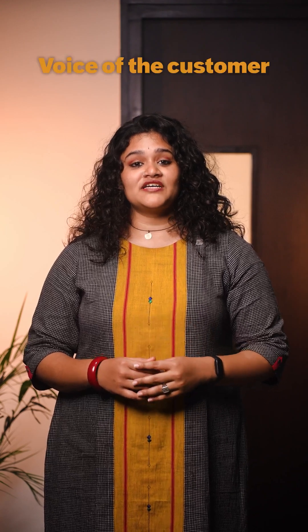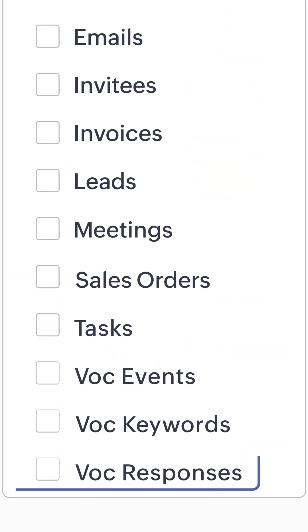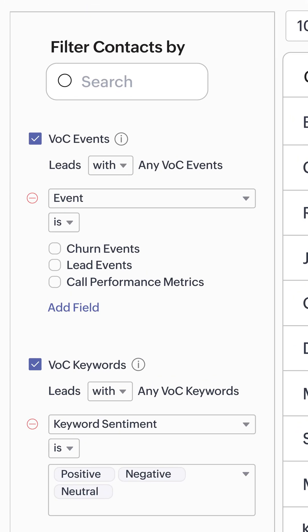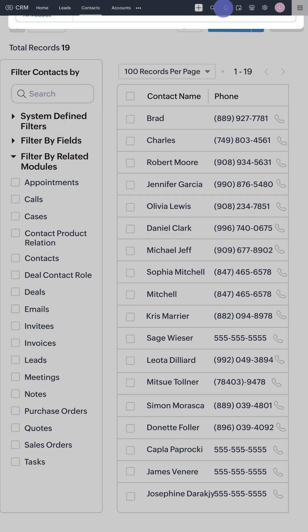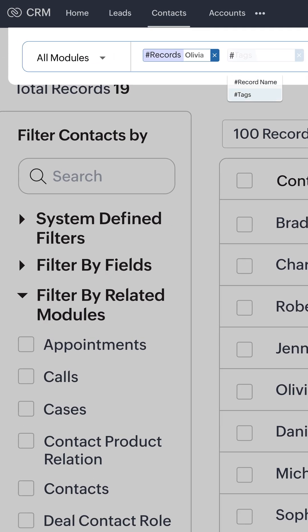Next, YSF Customer is now available in Advanced Filters, which will allow you to filter records based on events, keywords, and responses. You can also enjoy a richer global search experience with better results and quick actions.